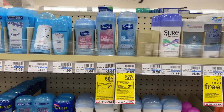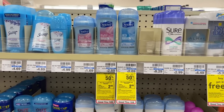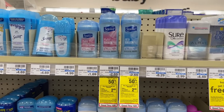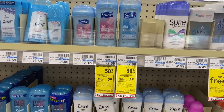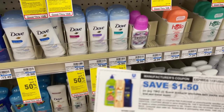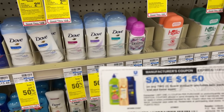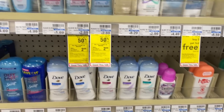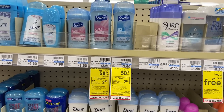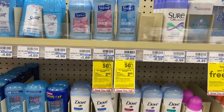A super easy deal this week is on the Suave products. These are buy one get one 50% off, and when you buy two you're going to get back $2 in extra bucks. We can pick up two of these, totaling $4.03. I have printed a $1.50 printable coupon from the Suave email — you may have a $2 coupon, which will make this a cheaper deal. For me at the register, I'm going to pay $2.53 for two, then get back $2 in extra bucks — making it just $0.53 for two.